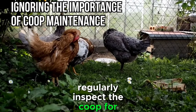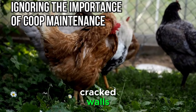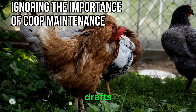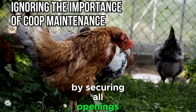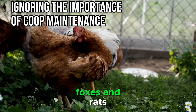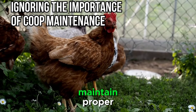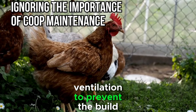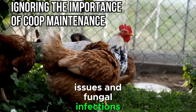Regularly inspect the coop for signs of wear and tear, such as damaged roofing, cracked walls, or gaps that may allow drafts. Ensure that the coop is predator-proof by securing all openings and reinforcing weak points. Predators such as raccoons, foxes, and rats can pose a significant threat to your chickens. Maintain proper ventilation to prevent the buildup of moisture, which can lead to respiratory issues and fungal infections.